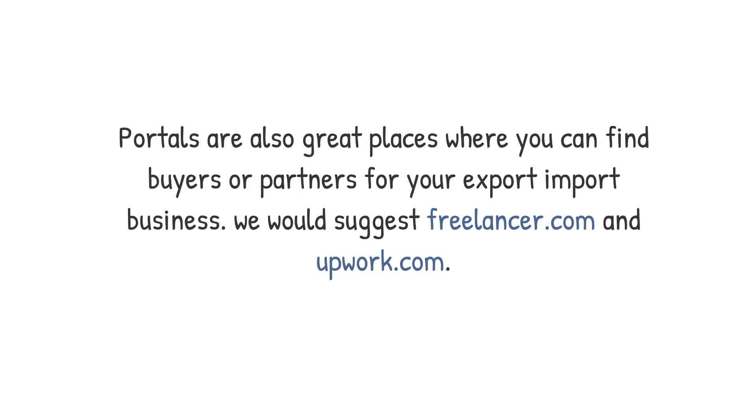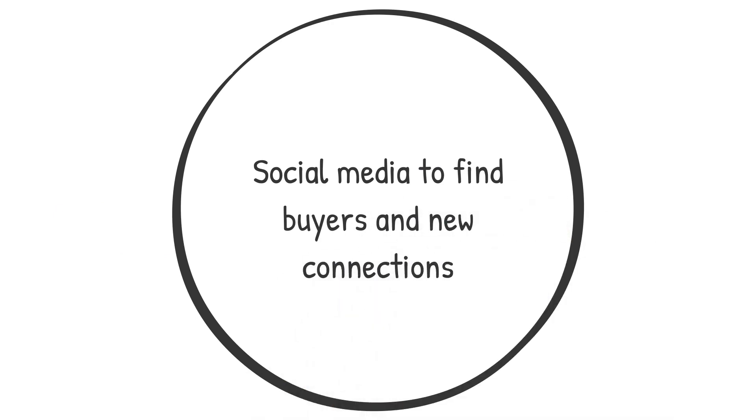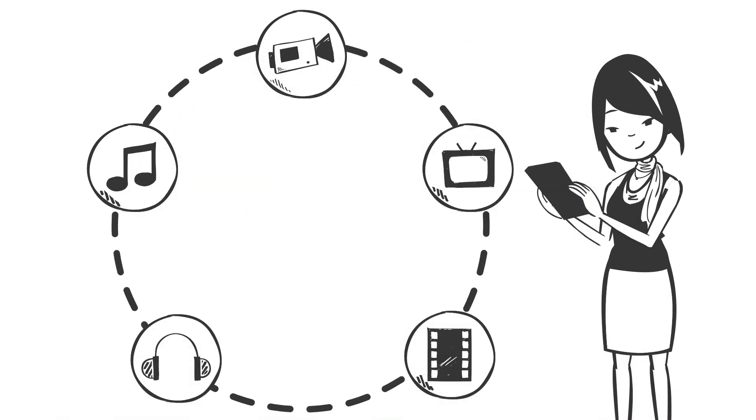Expert portals and freelance portals to find buyers and partners are booming now. More and more people are looking for new ways to work and make money online. Those portals are also great places where you can find buyers or partners for your export-import business. Number five: social media — one of the best ways to reach a wide range of companies and key persons all around the world.